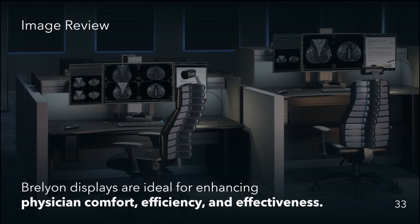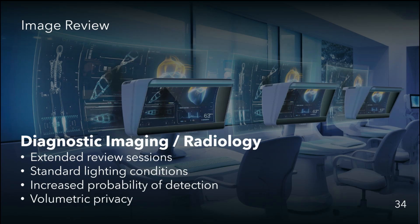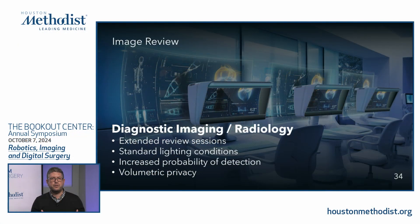For diagnostic imaging and radiology, our displays allow for extended review sessions due to eye comfort. By enhancing image brightness, we're able to get doctors out of the dark room and view images in standard lighting conditions. Our image magnification and brightness enhancement can increase the probability of detection in diagnosis. We also offer volumetric privacy — the display is designed for one person to view in isolation, so patient images are not visible to multiple people simultaneously.